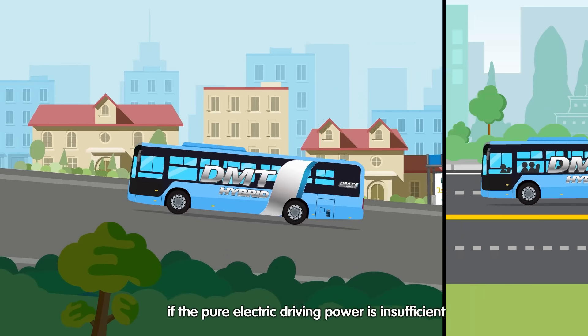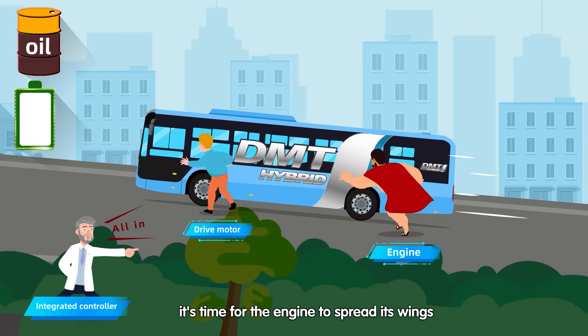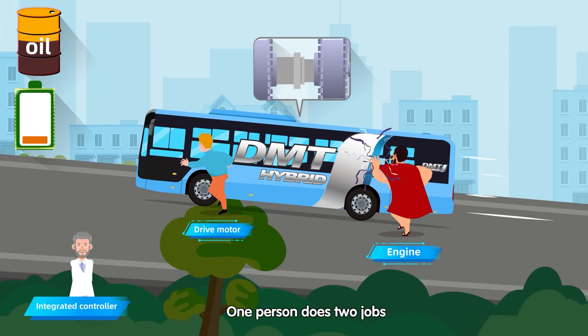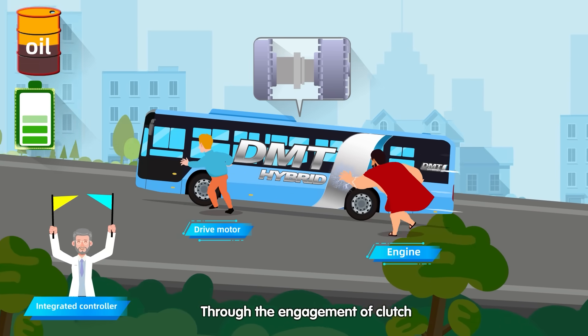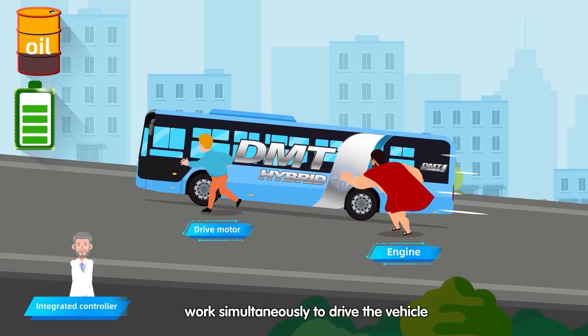For uphill driving, if the pure electric driving power is insufficient, it's time for the engine to spread its wings. One person does two jobs: through the engagement of the clutch, power generation and the drive motor work simultaneously to drive the vehicle.